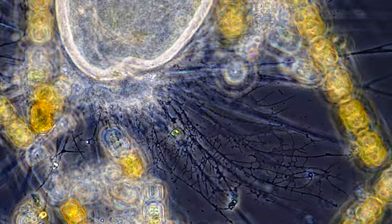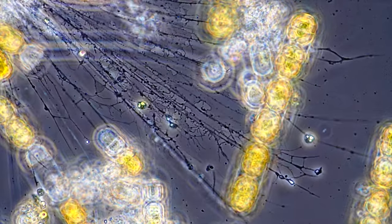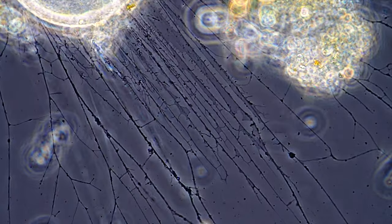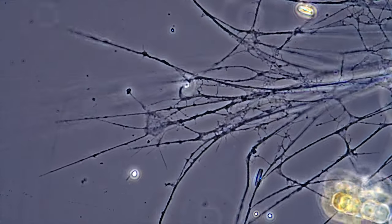In contrast, the philopodia of Leptogromia work like a liquid pulley system. Somehow they are liquid and solid at the same time. A Sol-gel distinction is not possible — the philopodia are too thin for that to occur.